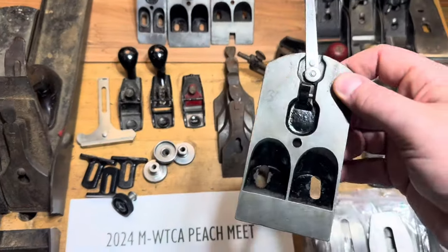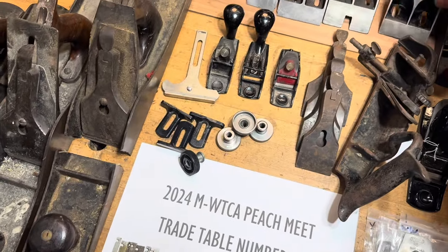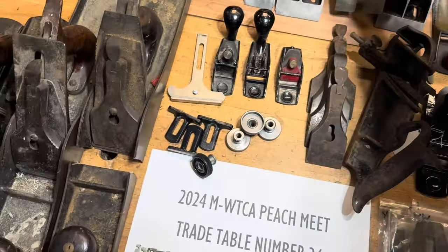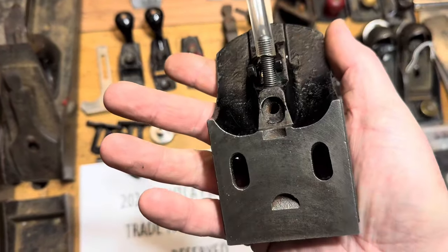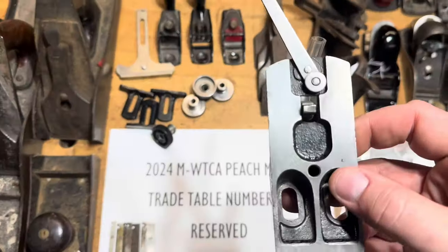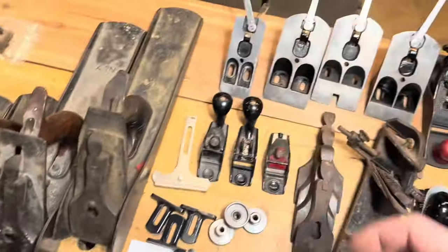Did manage to grab some frogs. The number 8 frogs are in high demand — especially types 5 through 8, one of the frogs that's hardest to find. And this is actually what I consider a type 9 alpha, which is another frog that can be kind of difficult to find. And then the bedrock — that's a round-side bedrock 608 frog. It does have a replacement lateral on it, but I think we can work with that. And then this is actually a 603 frog. Anytime I can pick up the odd sizes for the bedrock frogs, I'm always going to do that.